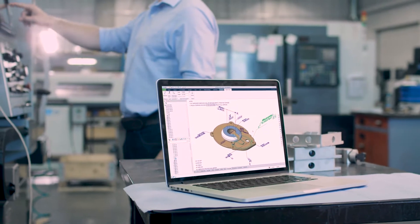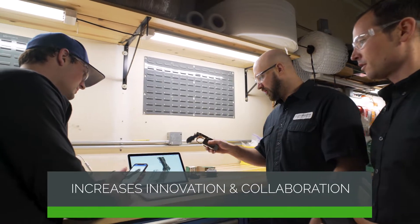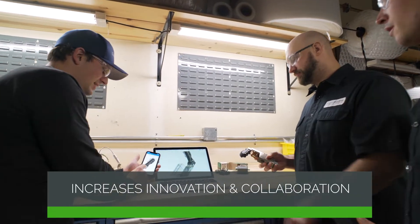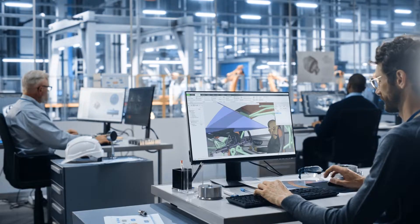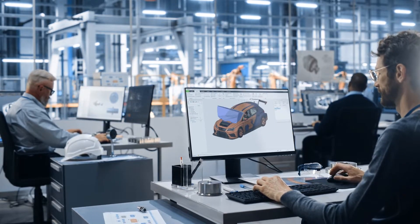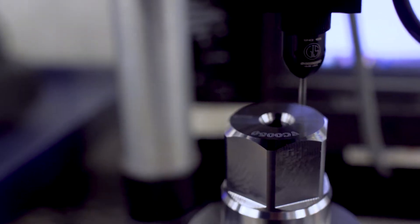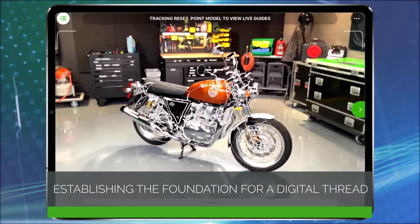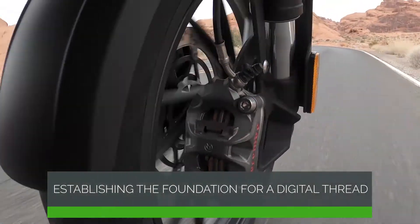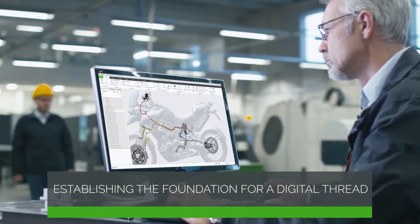It all starts in the engineering phase, where digital technology speeds innovation and collaboration by modernizing your design and development processes. Our comprehensive solutions enable your dispersed teams to quickly bring new, exciting products to market, while establishing the foundation for a digital thread that extends continuous product lifecycle data to downstream business functions.